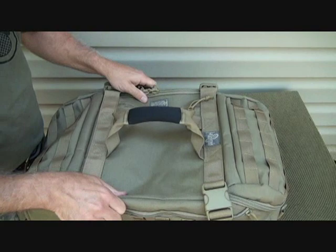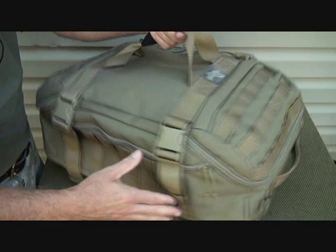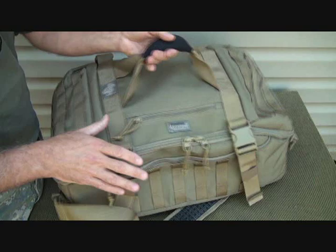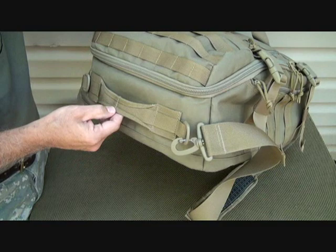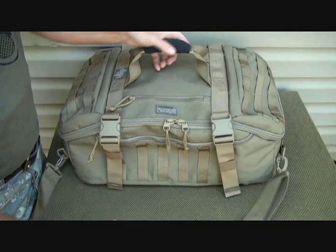There's closed foam padding throughout the interior of the bag to really protect contents from damage. You have grab handles on both sides so it's versatile no matter where you're coming from. As you can see, there's MOLLE or PALS webbing all along the bag so you can attach different items. The grab handles are reinforced with stitching just like Maxpedition always does, and you can see the O-rings and D-rings for attachment.